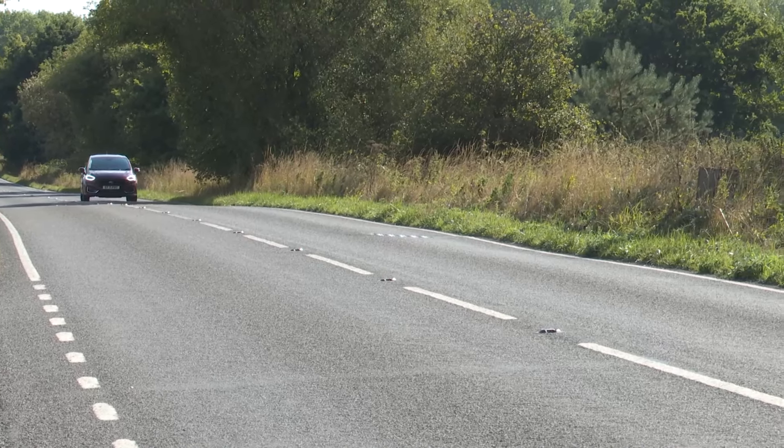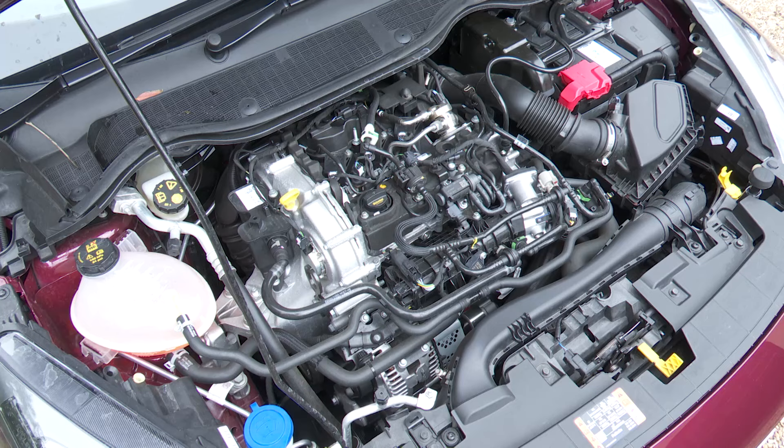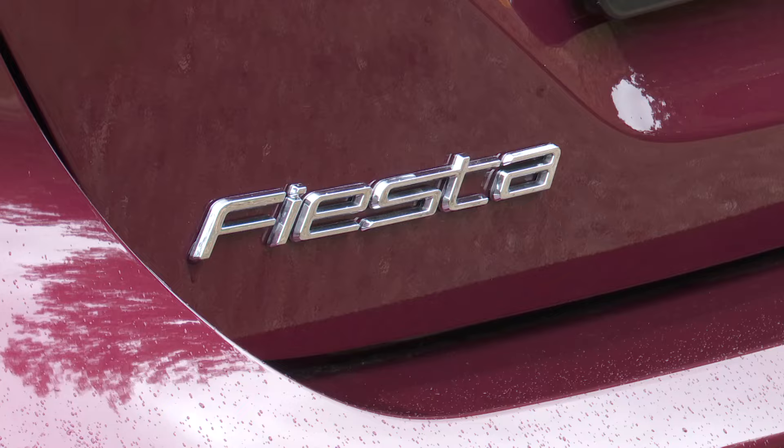The electrified engine technology features on this model's core three-cylinder, one-litre EcoBoost petrol power plant. You don't have to have it — at the time of this test in summer 2022, lower order models could still be had with the older non-electrified 100 PS version of this one-litre EcoBoost unit, or in base trim form with the brand's older 1.1-litre TI VCT 75 PS normally aspirated engine. All diesels have long been dropped from the Fiesta line-up.